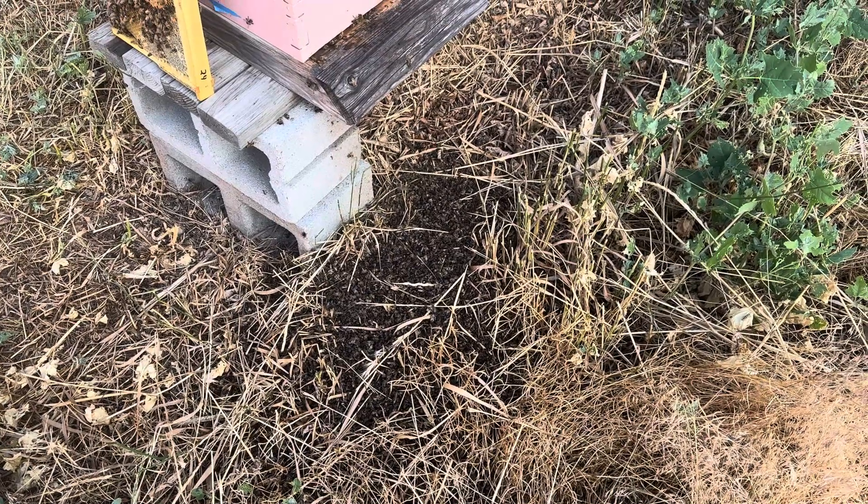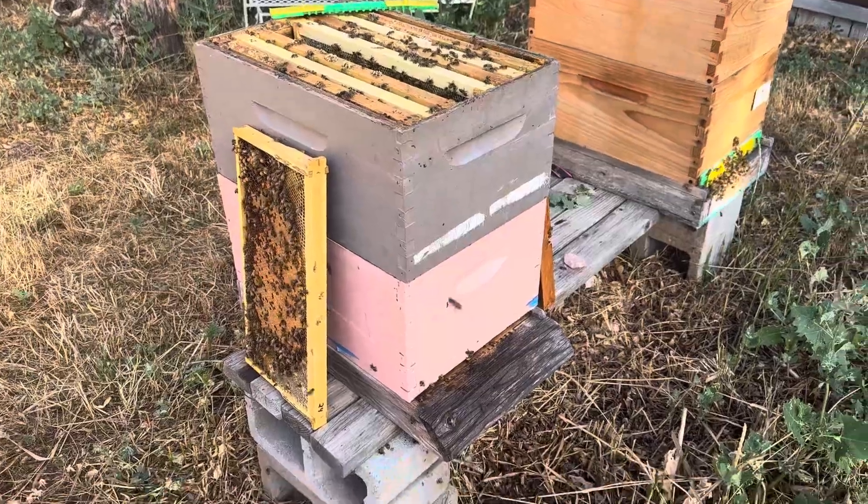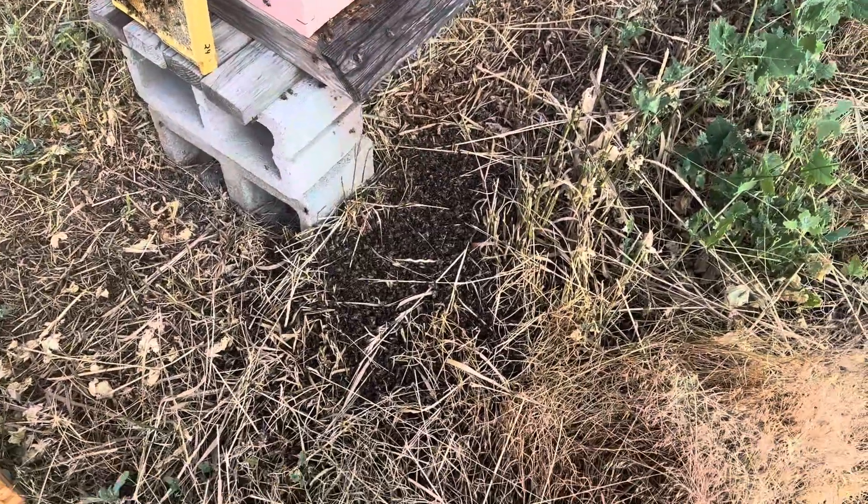Alright folks, it's Brian with Flower Street Farm. It is July 2nd. I want to talk about this colony. I've been having problems with this colony since May 23rd.